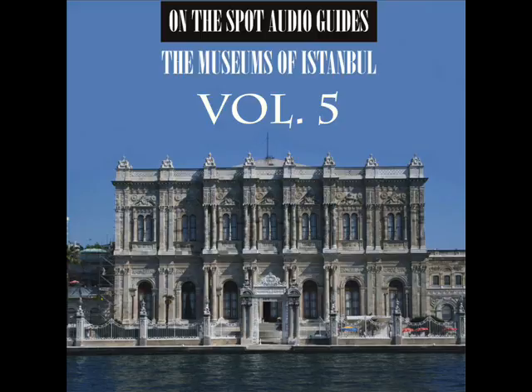The colonnade of this earlier kiosk now probably stands in front of the present treasury. The library is a beautiful example of Ottoman architecture of the 18th century. The exterior of the building is faced with marble.